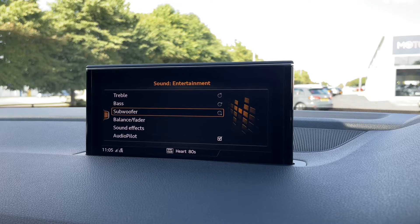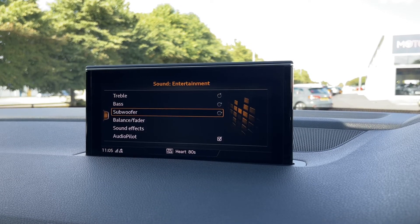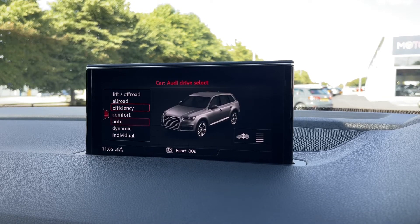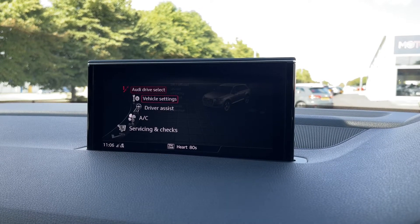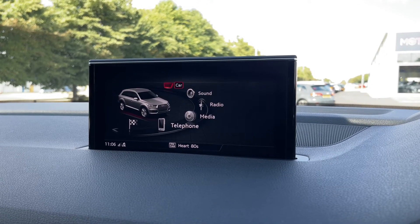You can go into the speaker settings and customise the treble, bass and subwoofer to get the optimum sound quality from the upgraded speaker system. Audi Drive Select offers plenty of options including lift and off-road, as the car comes with air suspension, along with many other modes you can explore when you come to view the vehicle in person.